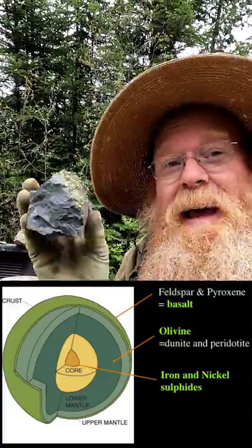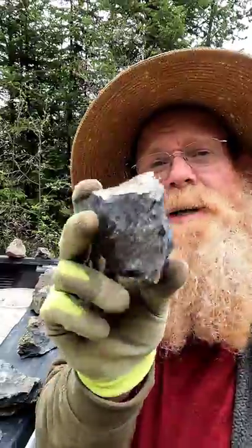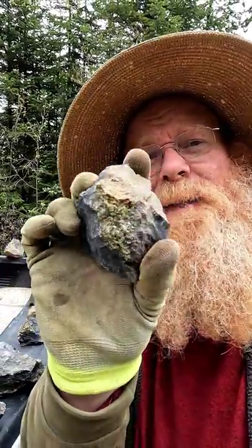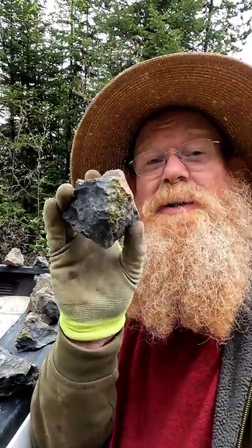No, actually in the mantle of the earth. It forms down there as big chunks of olivine. It then breaks up into the magma that goes up in volcanoes or magma plumes, up into the higher crust where it cools off slowly in this basalt, which is the magma cooling off. And it leaves this olivine that is extremely heat resistant, so it didn't melt into the magma.